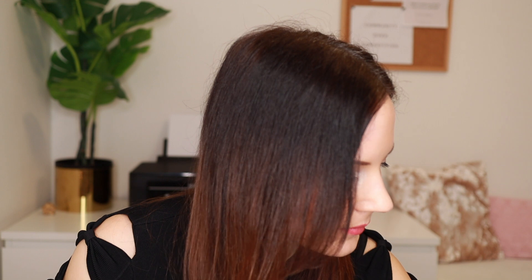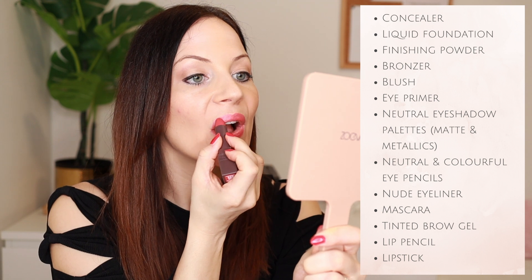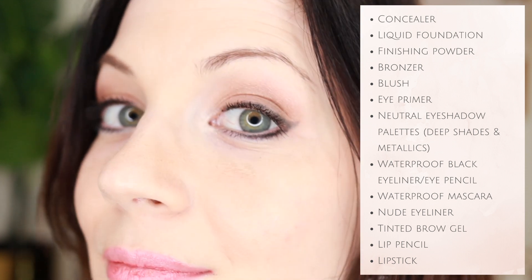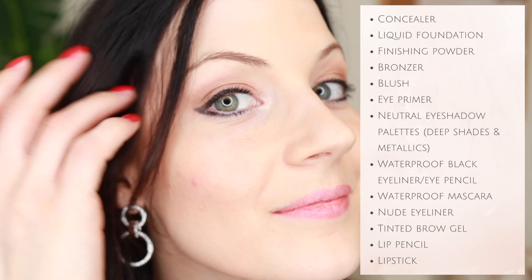For my fun look — which I also use for my YouTube videos — I use concealer, liquid foundation, finishing powder, bronzer, blush, eye primer, neutral eyeshadow palettes ranging from matte to metallics, neutral or colorful eye pencils, nude eyeliner, mascara, tinted brow gel, lip pencil, and a lipstick. For my special occasion look I go for concealer, liquid foundation, finishing powder, bronzer, blush, eye primer, deeper-shade neutral palettes, waterproof eyeliner, waterproof mascara, nude eyeliner, tinted brow gel, lip pencil, and a lipstick.